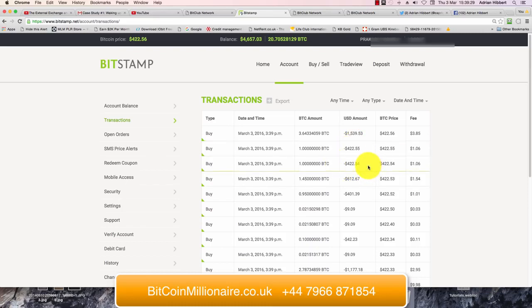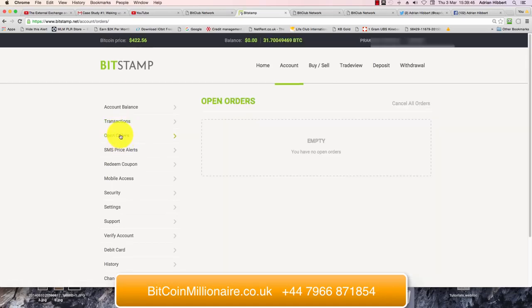As you can see, sometimes they don't do the transaction in one hit — they buy the Bitcoin in increments as it becomes available, shown as multiple smaller orders of $339. So sometimes it doesn't all happen in one go, but it's just going through open orders.